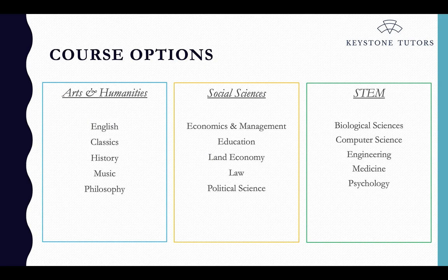Keystone describes three broad course groups. Arts and humanities, which includes things like English, classics, history, music and philosophy. Social sciences, which would be economics, education, law and political science. And then STEM — the science and maths based degrees — which are things like biological sciences, computer science, medicine and psychology. If you're unsure, these big groups are a good place to start, and then narrow down within that to which course really appeals to you.